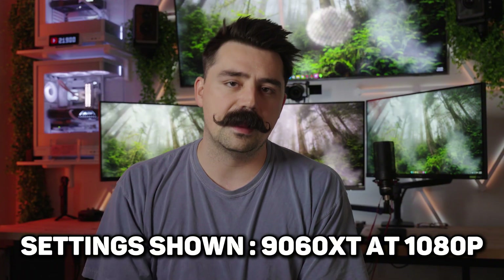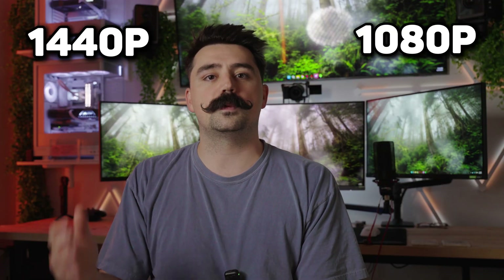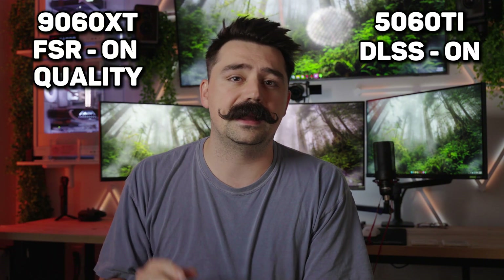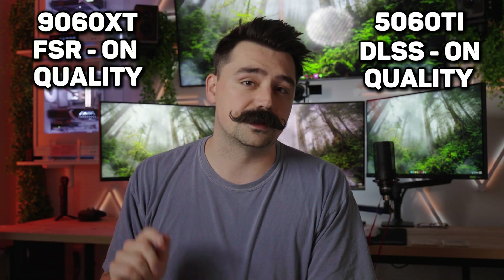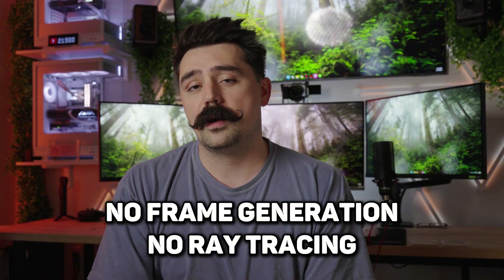Just a little disclaimer: I'm only going to be showing you one set of settings, and that's going to be for the 9060 XT at 1080p. The only thing changing between tests is the resolution going from 1080p to 1440p, as well as FSR being turned on to quality for the AMD card, and DLSS set to quality for the NVIDIA card. We're going to be doing no frame gen and no ray tracing today. Let's just jump right into it.